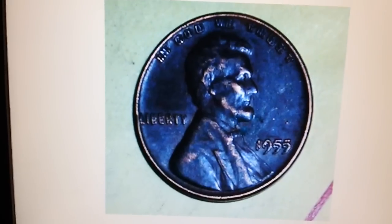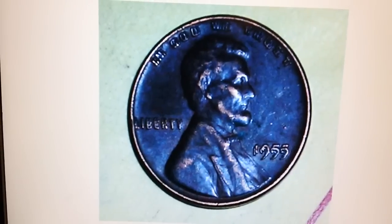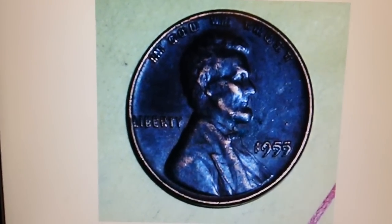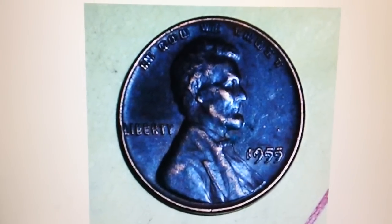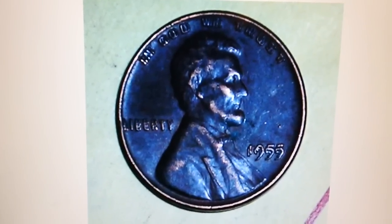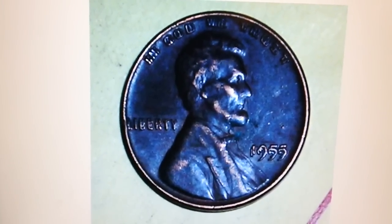This is going to be a piece that a lot of people go after if he decides to auction it. Mint state or high AU examples go for thousands of dollars, which is out of reach for many budgets. But this coin is a part of every Lincoln cent collection — there are thousands of collectors across the nation who want it. In this condition, VF details genuine, it's going to go for about $1,000 to $1,200, right around everybody's price level.